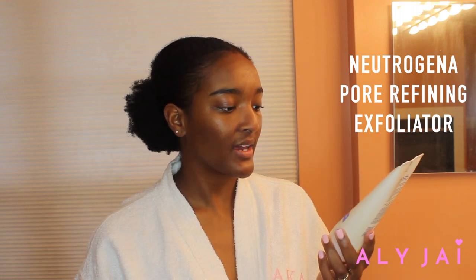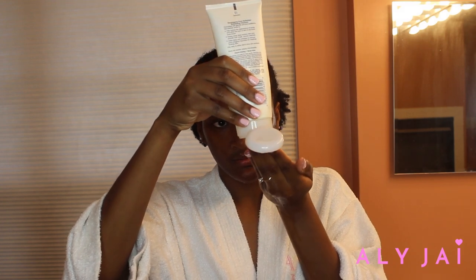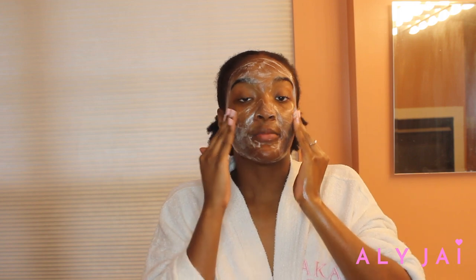My next step is to exfoliate. I use the Neutrogena Pore Refining Exfoliating Cleanser, which has glycolic acid — the other acid that's really great for your skin. It helps reduce the appearance of pores, cleans deep, and removes pore-clogging impurities. I don't use it much — honestly every two weeks — but I try to use it every week. Working two jobs means I get home late and just want to go to bed. Just like the previous cleanser, I rub this in for about a minute.